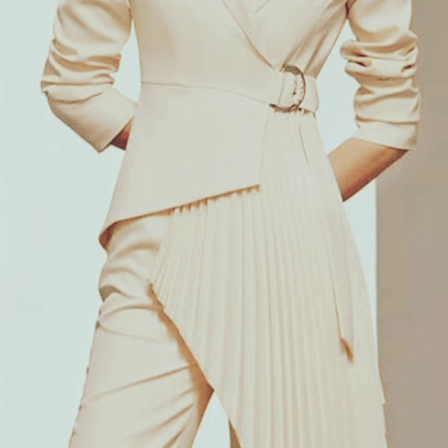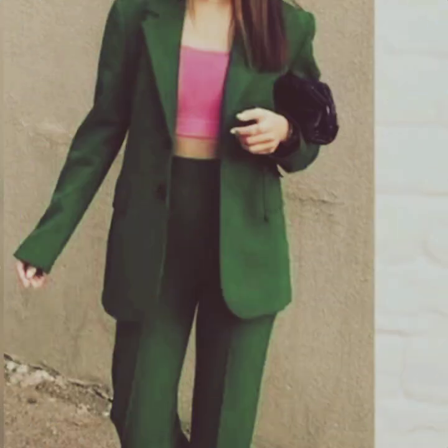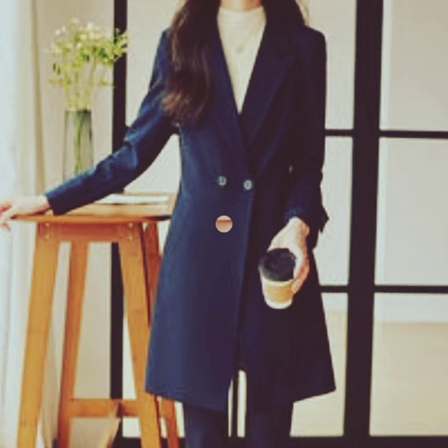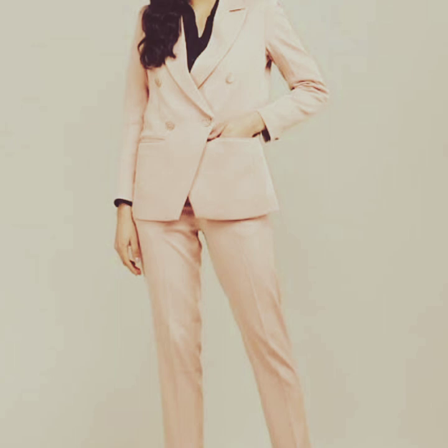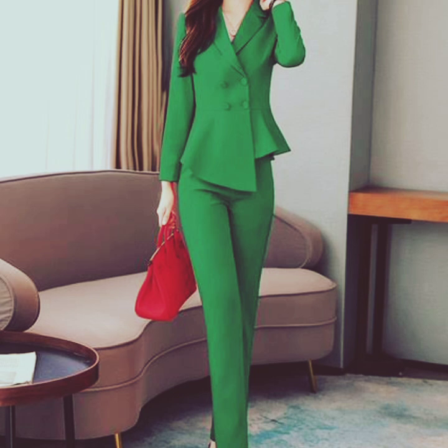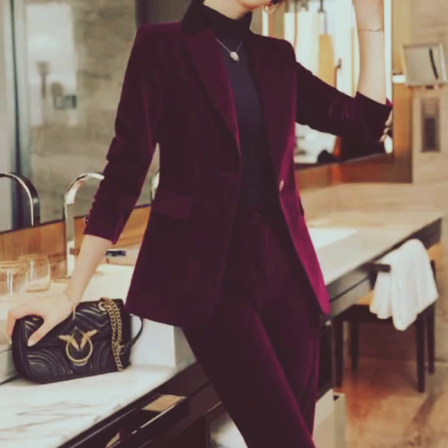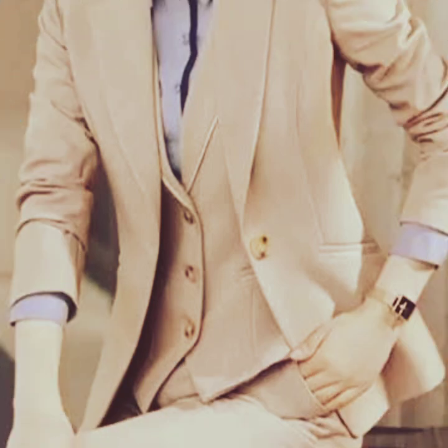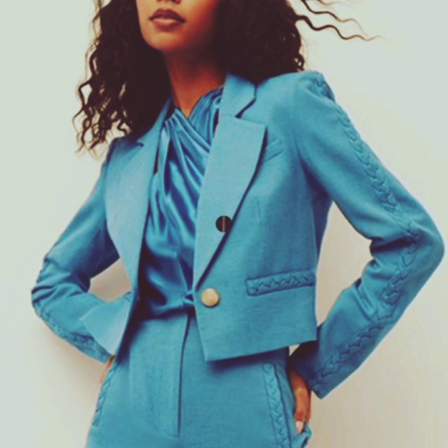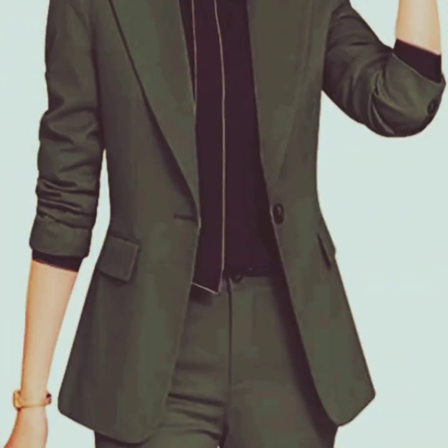The oversized pant coat is an alternative to the traditional fitted style. Some pant coats are designed with a more relaxed and oversized fit. These coats offer a trendy and casual look and often feature drop shoulders and wide lapels. The wool blend pant coat: the majority of pant coats are made from a heavy wool blend fabric, which provides warmth and durability. This classic material gives the coat its signature look and is often complemented with a smooth lining.